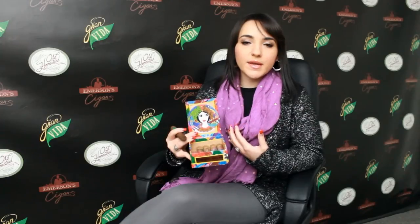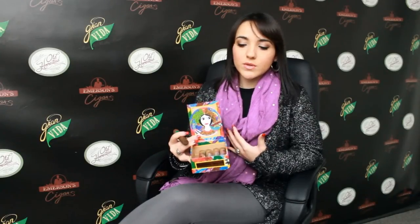It comes in these small ten count boxes that are very bright. The artwork was done by a friend of mine called Ninosca Perez Castellon. She is a Cuban artist in Miami. And if you look through the painting you will find things that are very symbolic of my Cuban heritage but very subtle as well.